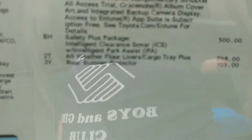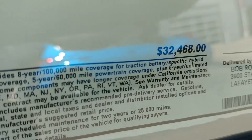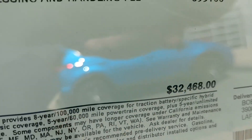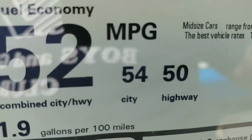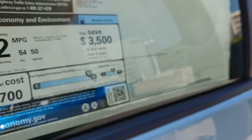Fully loaded — a Prius 4 has everything: fancy radio, all kinds of safety equipment. And it's got a price to match: $32,468. Fuel economy numbers are 54 city, 50 highway, and 52 combined. Pretty good. Satellite radio is standard.